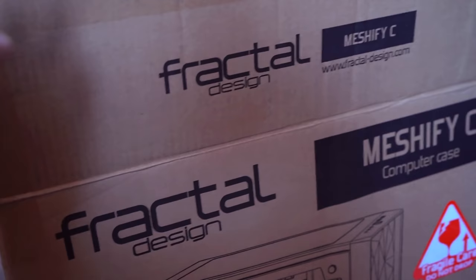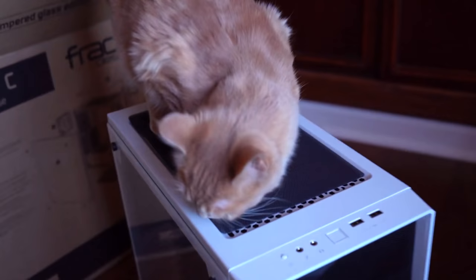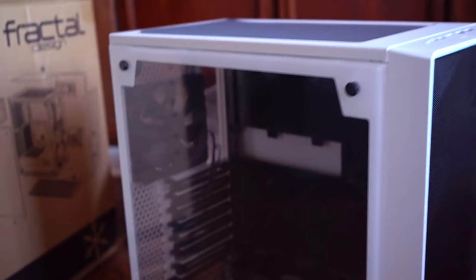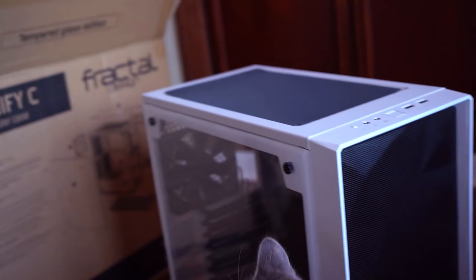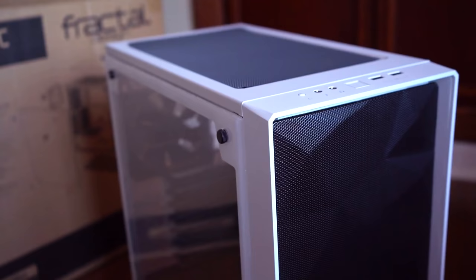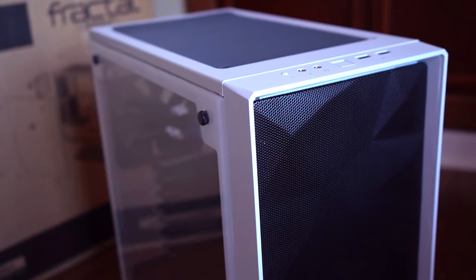For our second choice we have the Fractal Design Meshify C in white — a wonderful case I'm sure you've seen online. It's a bit compact on the inside but I think it'll be exactly what we need. I love the white and black combination — it'll suit our theme really well. The choice is obvious: I'm going with this one. I was thinking of using it for this guest room, but you know what, Steve — you can have it. I also love the front panel's geometric pattern.